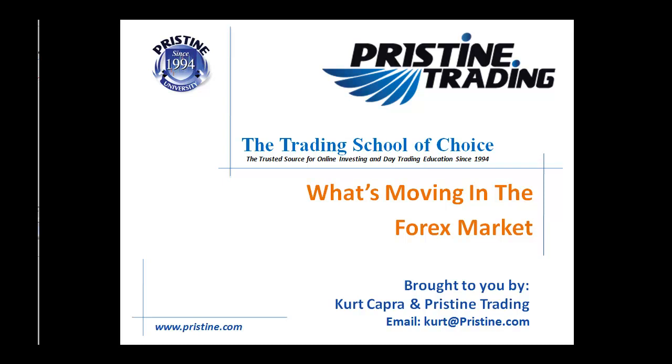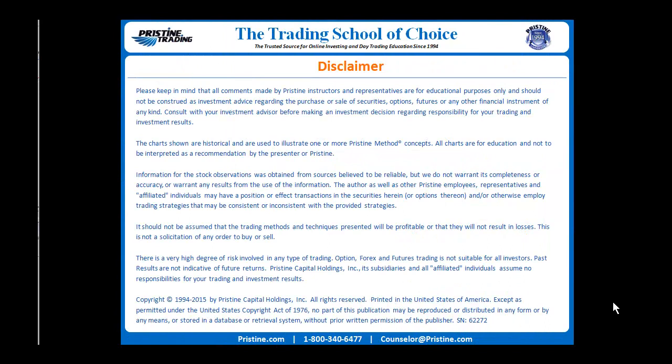Hello, and welcome back to another edition of What's Moving in the Forex Market, brought to you by myself, Kurt Capra, and Pristine Trading. As always, please keep in mind that all comments are for educational purposes only and should not be construed as investment advice.